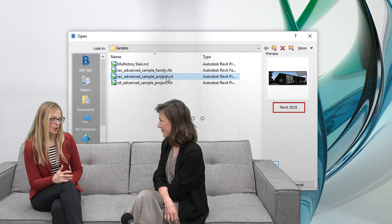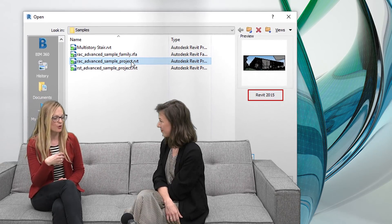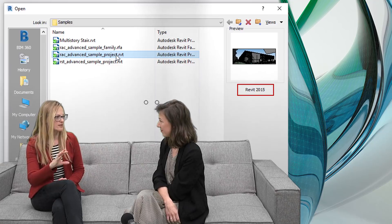Another handy thing that comes with Revit 2019 is that you are now able to see in the Revit file open dialog which version you are actually about to open. We've all had the problem where once you start to open a file it says it's a Revit 2016 file and needs to upgrade, which takes quite a long time. Now you can even see the file version before you start opening it, whether or not the version is mentioned in the file name.